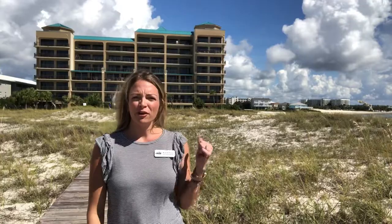Good morning. I'm Allison Foote with Jason Will Real Estate located here in Orange Beach, Alabama. Today I'm out in front of one of my favorite complexes. This is Grand Point.